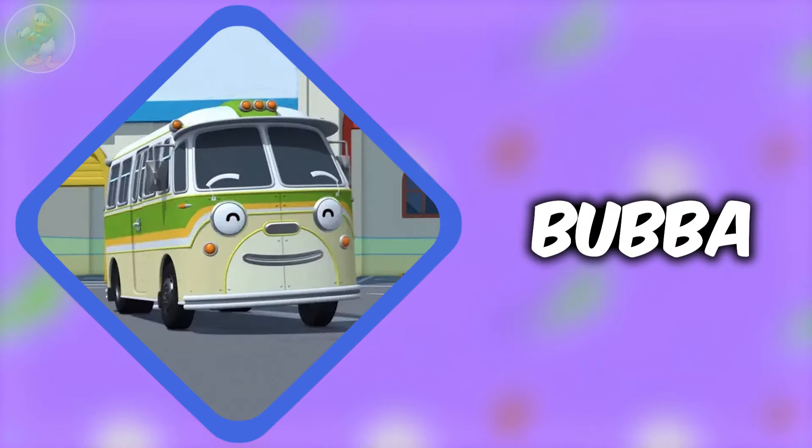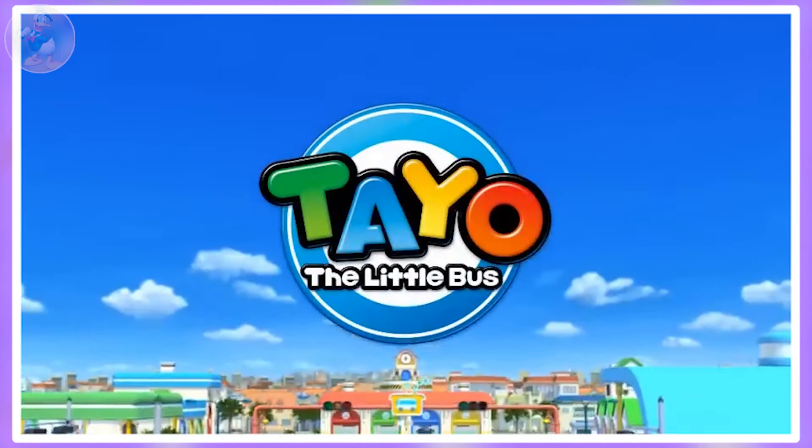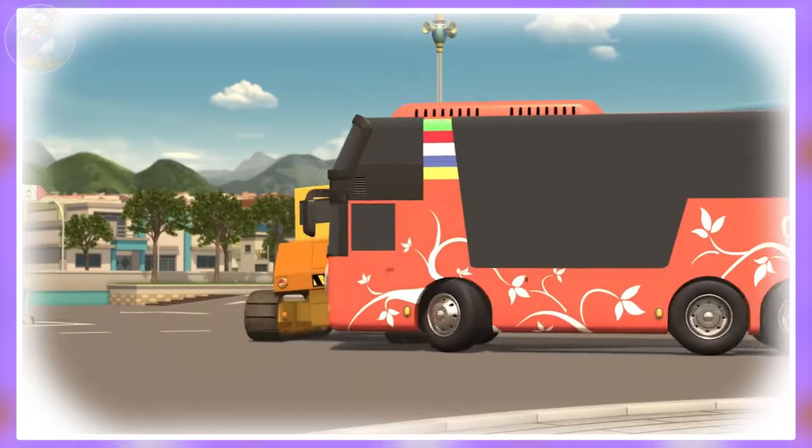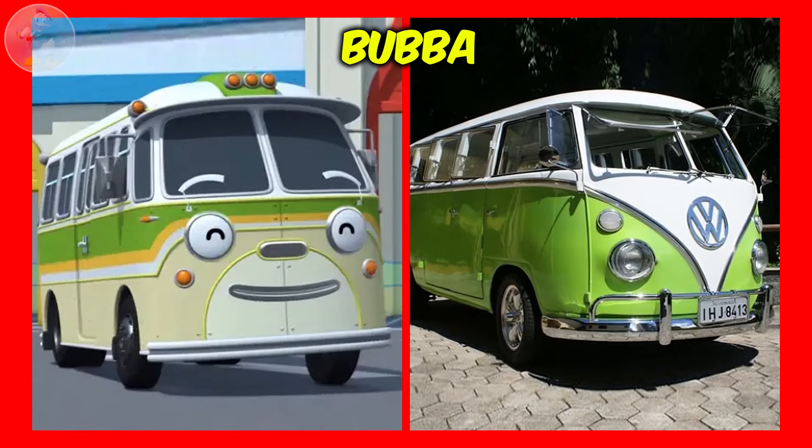Next one is Bubba. Bubba is a senior bus from Tayo the Little Bus. He used to scold and was very mean to C2 when he was little. Check out Bubba in real life.